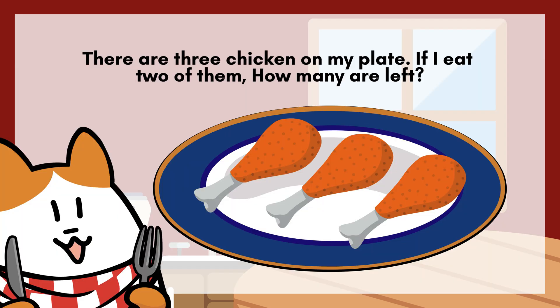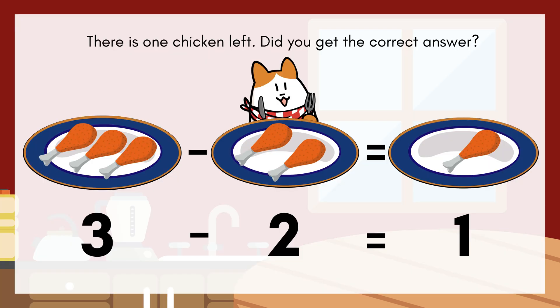There are three chicken on my plate. If I eat two of them, how many are left? There is one chicken left. Well done, students.